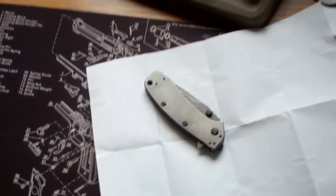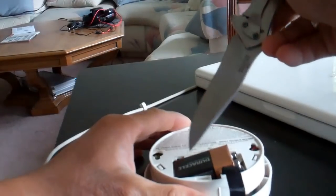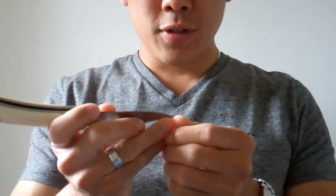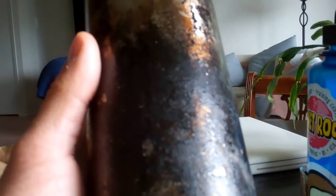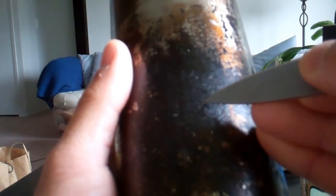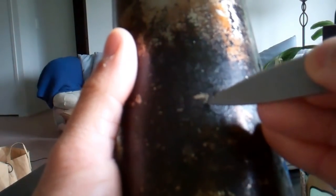Fifteen: make good paperweights. Sixteen: changing those pesky batteries. Seventeen: stir your coffee. Eighteen: personal hygiene. Nineteen: you can carve. Twenty: doubling as a screwdriver.